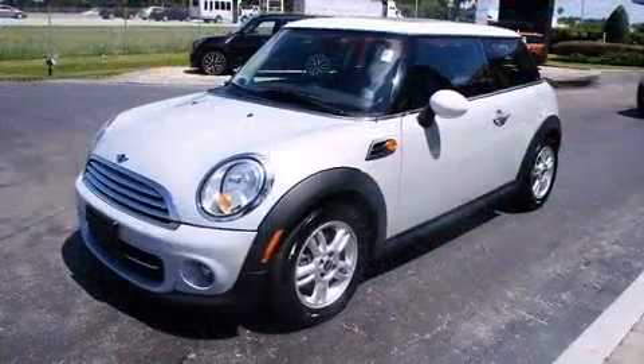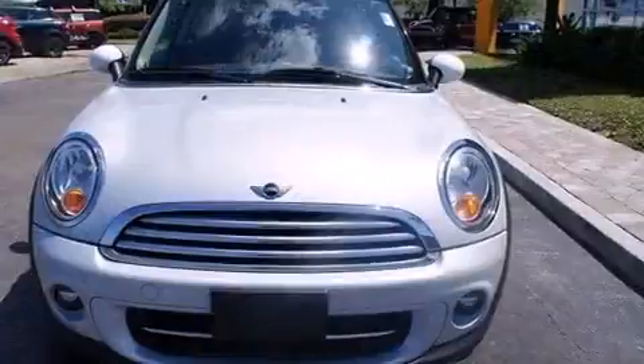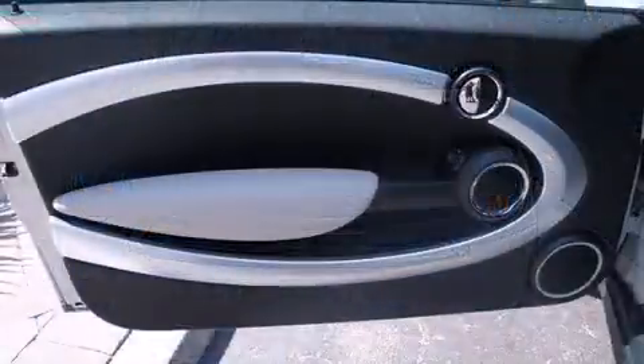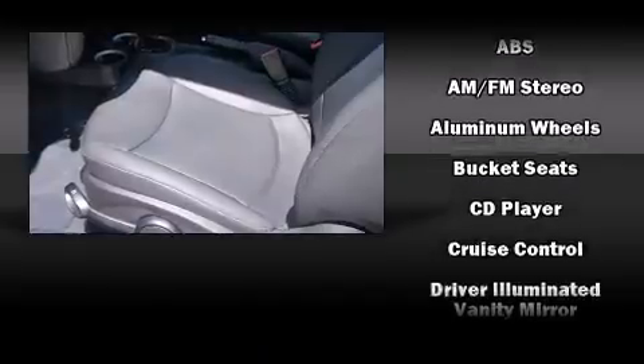Top features include front bucket seats, delay off headlights, variably intermittent wipers, a trip computer, remote keyless entry, and one-touch window functionality. Storage solutions are integrated throughout the interior, demonstrating thoughtful attention to detail.